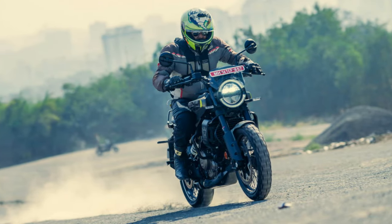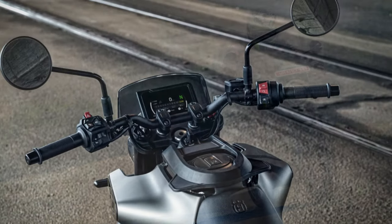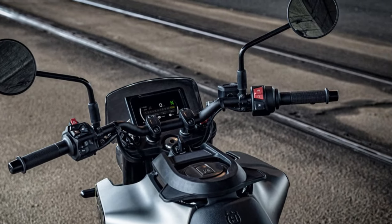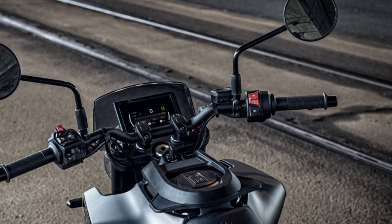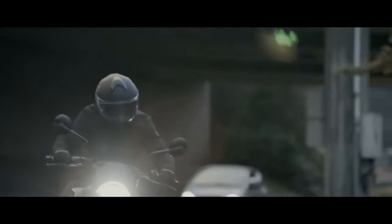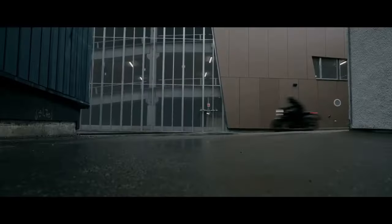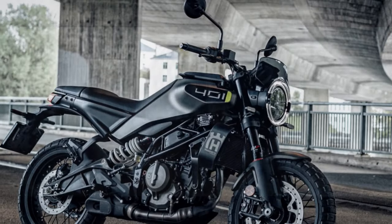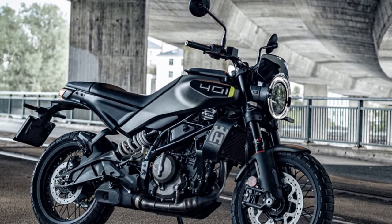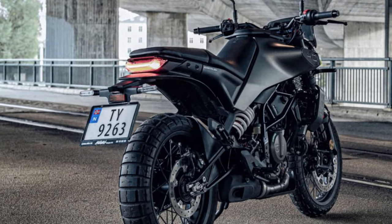Ideal for navigating city streets, the 2024 Svartpilen 401 is compact, lightweight, and easy to handle. Weighing in at 351 pounds with a larger 3.4-gallon tank, the bike remains unintimidating. The upright sporty riding position strikes a balance between fun and functionality, offering enough forward lean to encourage spirited rides, yet still comfortable enough for everyday commutes. The wide, scrambler-style handlebar adds confidence in slower, tighter maneuvers.